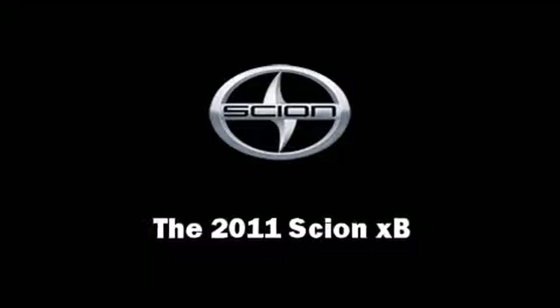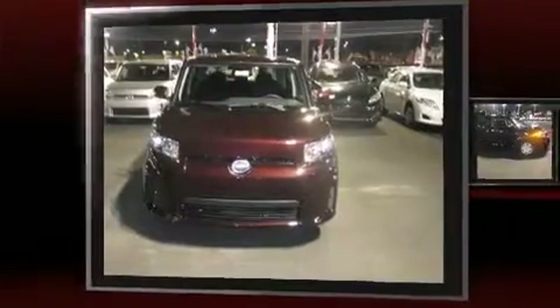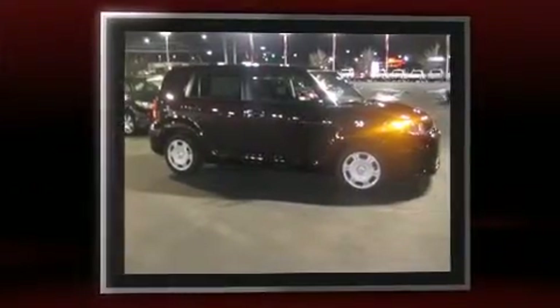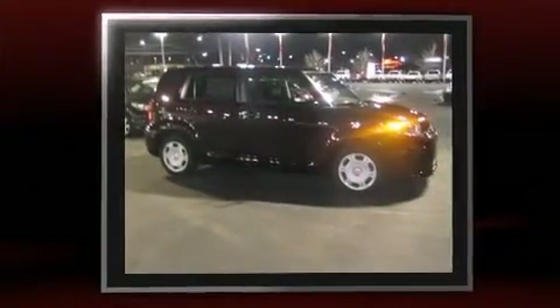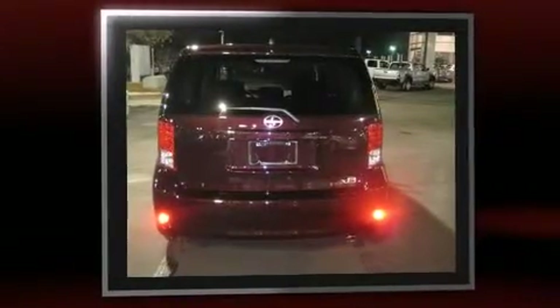Step into the 2011 Scion XB. This four-door, five-passenger wagon offers the features and options for which you've been searching. It features an automatic transmission, front-wheel drive, and a 2.4-liter four-cylinder engine.